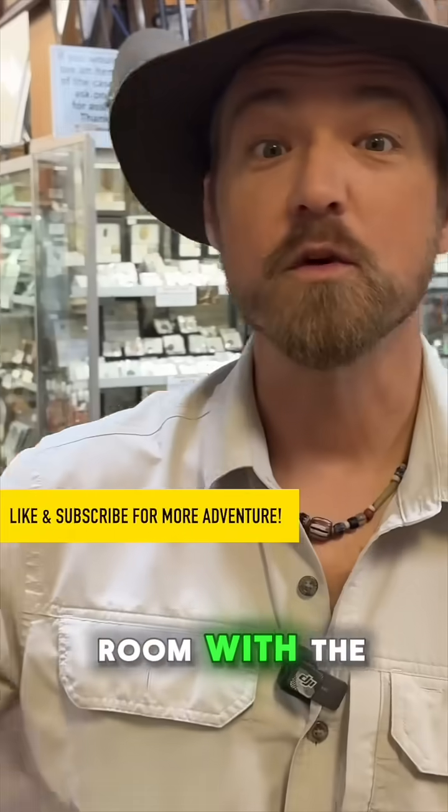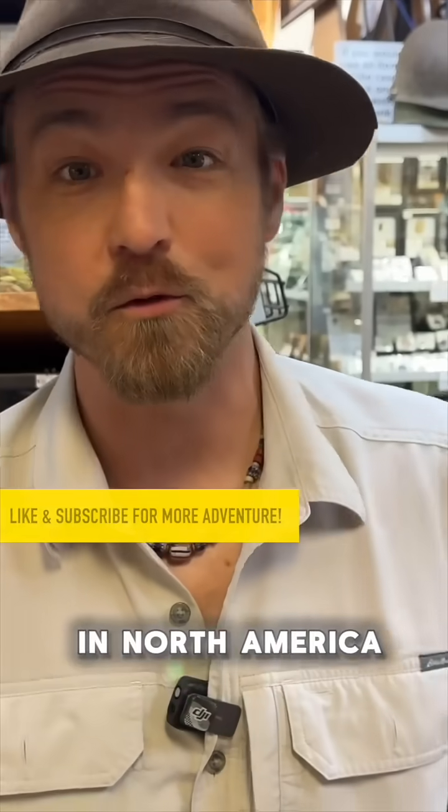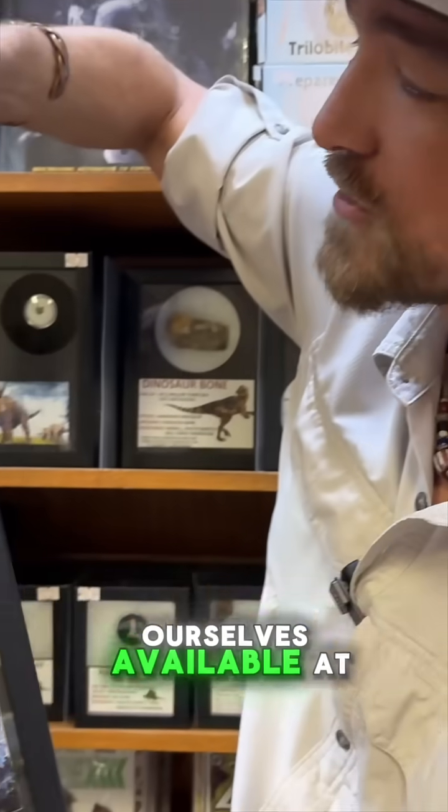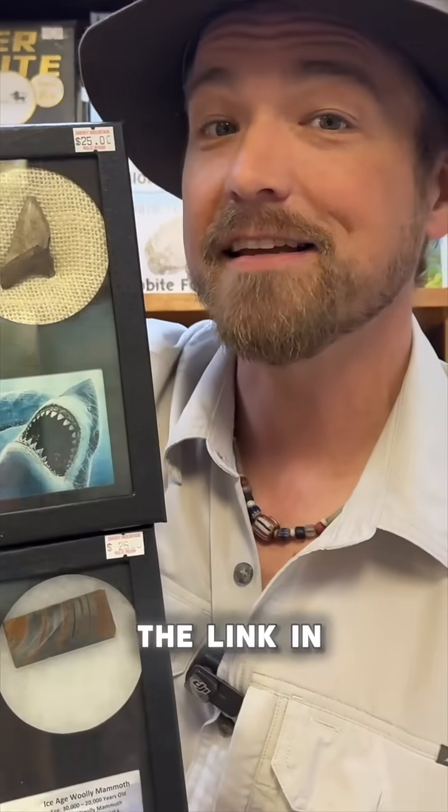Chasing History is brought to you by the Smoky Mountain Relic Room. We have the largest diversity of history for sale anywhere in North America. If you want to collect this history, you can — we have actual fossils and minerals that we go out and collect ourselves, available at the link in the description below. Thank you.